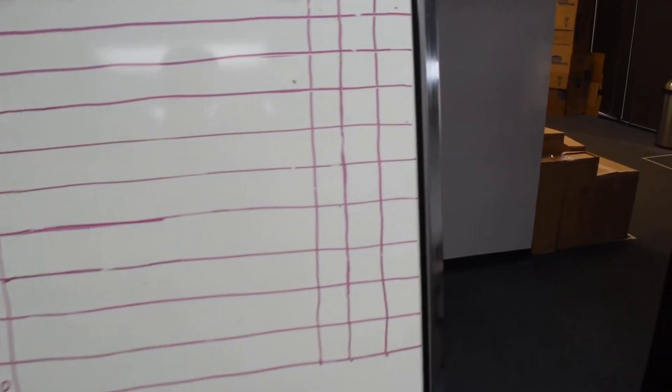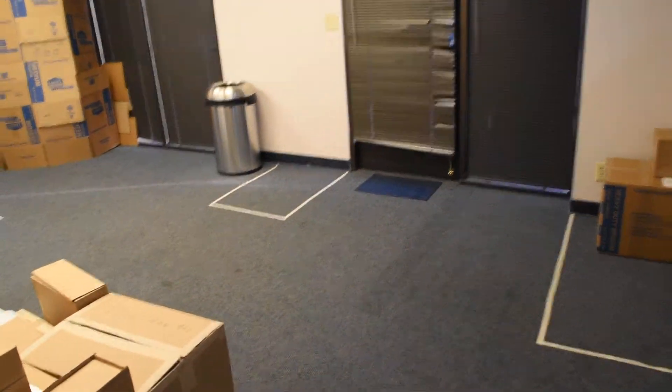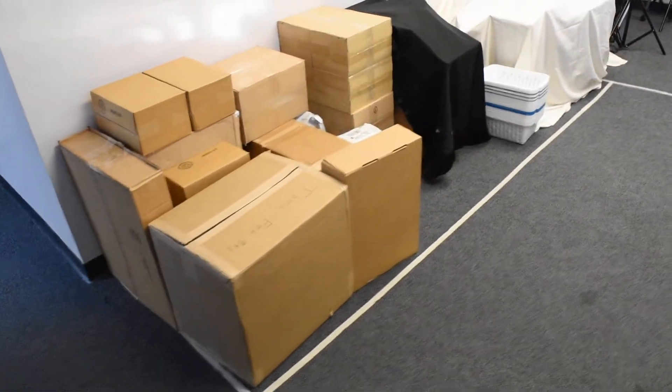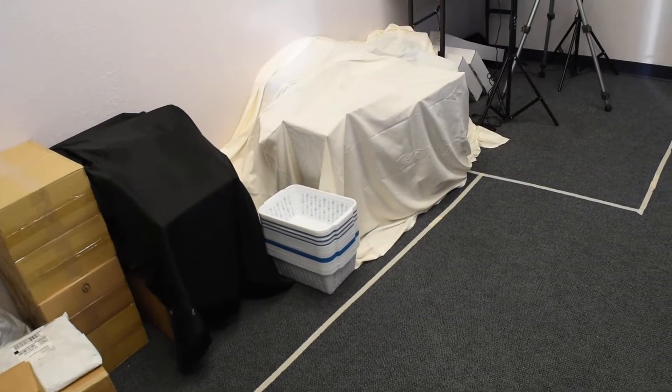This room is our delivery room — this is where the UPS guy delivers and picks up. And this here is the queue for the items we need to action. We sort them and put them in the baskets, and the baskets go in the other room.